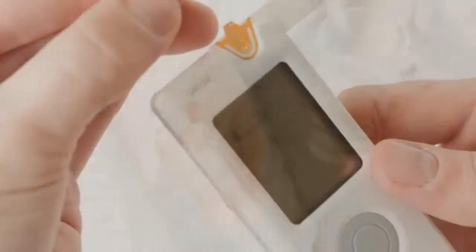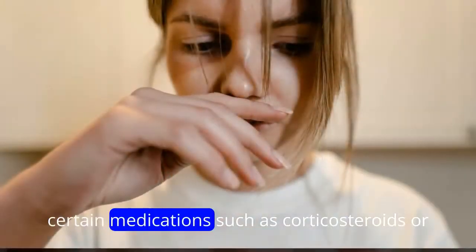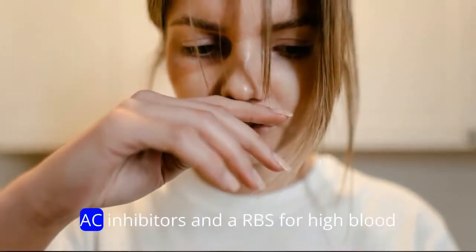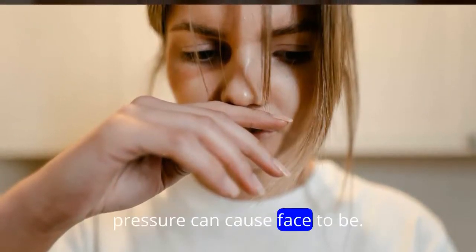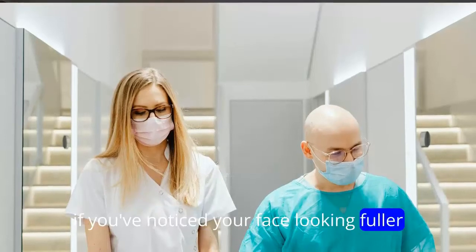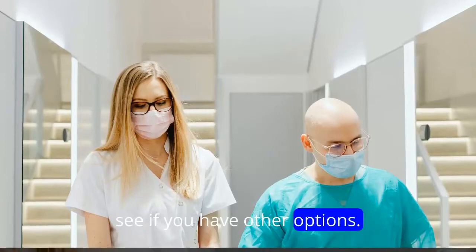Check your medications. Some medications have a rep for causing puffiness. Certain medications such as corticosteroids or ACE inhibitors and ARBs for high blood pressure can cause a face to be puffy, Gans says. If you've noticed your face looking fuller after starting a new medication and it bothers you, talk to your doctor to see if you have other options.